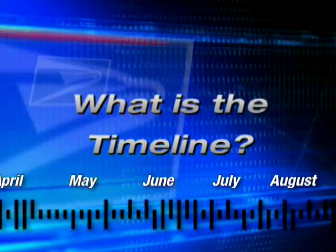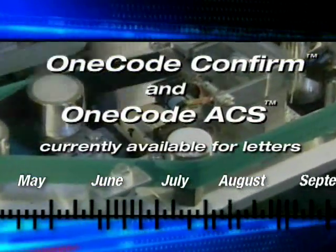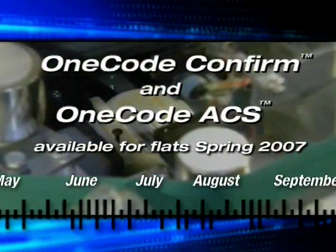What is the timeline? One Code Confirm and One Code ACS are currently available for letters and will become available for flats in Spring 2007.